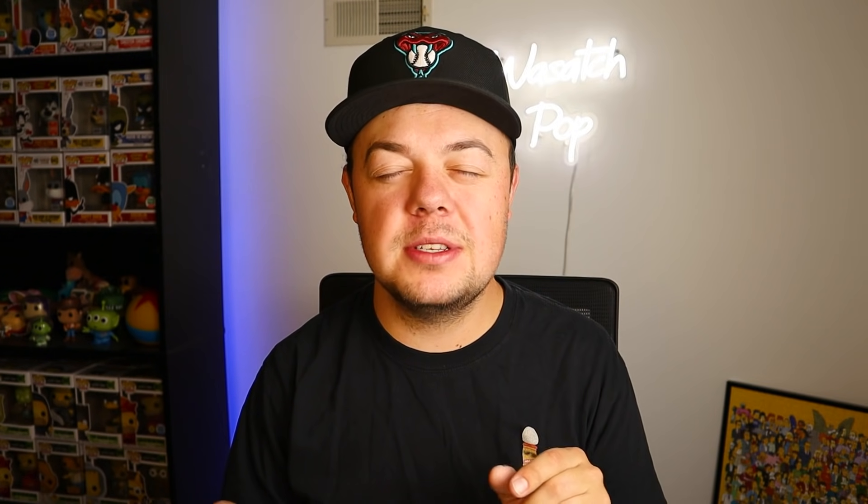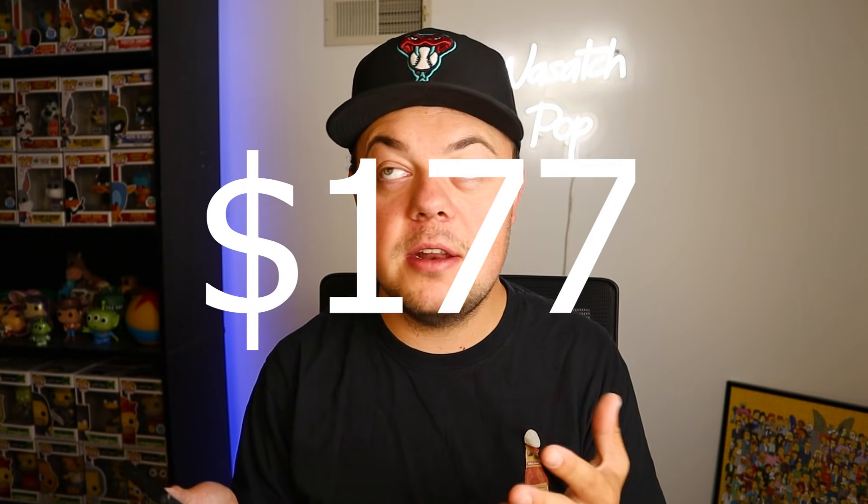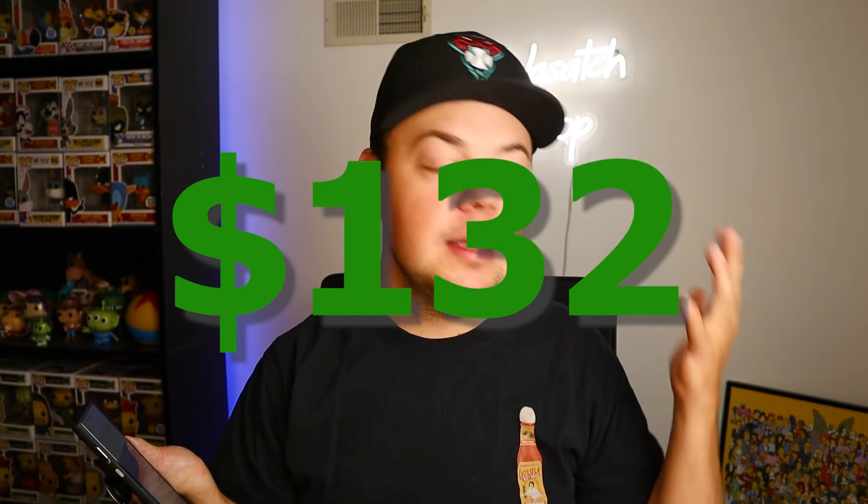Let's do a running total and see how I did. Grand total: I spent 45 dollars. These five pops together are worth 177 bucks, so a total profit of 132 dollars. Not gonna complain about that - we came out pretty good. I highly recommend always checking Facebook Marketplace and classifieds because you never know what you'll come across. Sometimes you can find some pretty solid stuff.